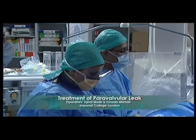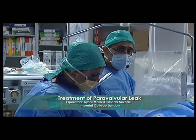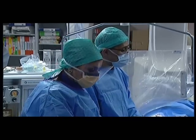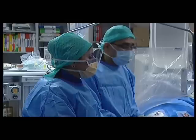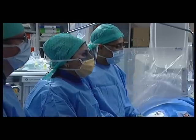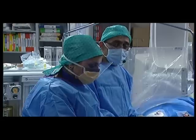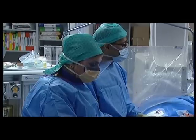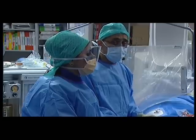Welcome back. This is a case of paravalvular leak closure and we're going to use an Amplatzer cardiac plug for the moderate to severe aortic regurgitation this gentleman has. He's had previous aortic and mitral valve replacements and unfortunately both have been replaced again a second time, and he's a surgical turndown for a redo-redo operation.